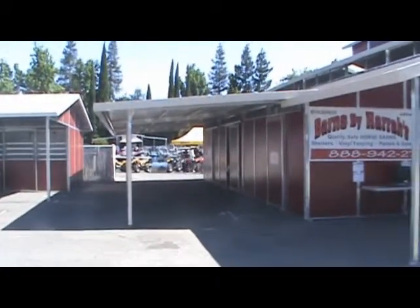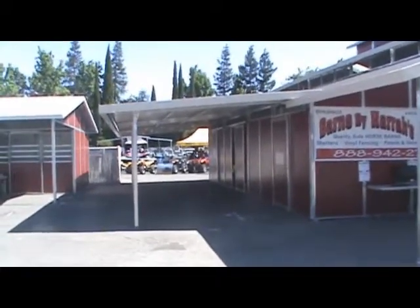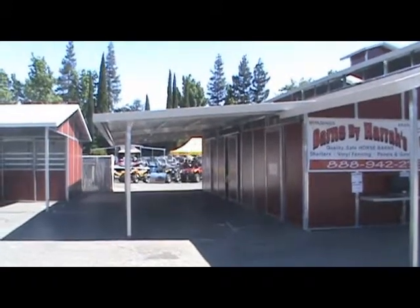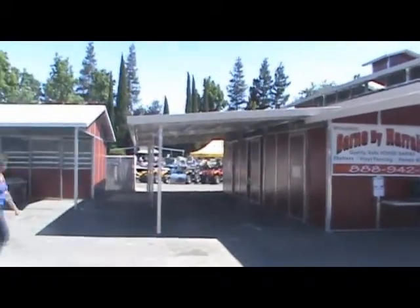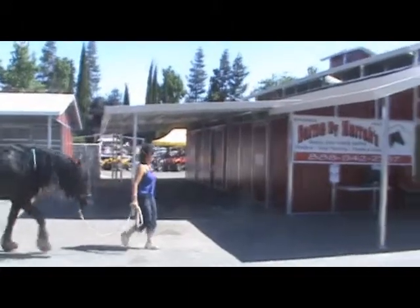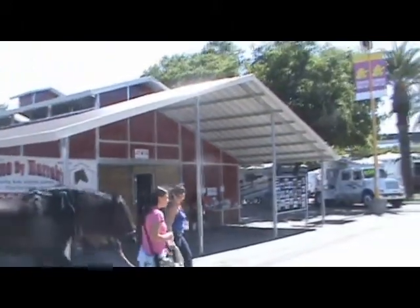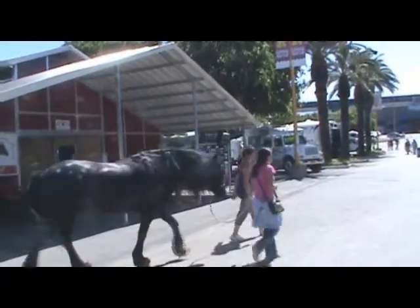Here we are again at Barnes by Harris. I just wanted to take a quick shot of the beautiful overhang porch alongside this six-stall raised center aisle barn. There's the front with the beautiful overhang gable porch, 12 by 36.